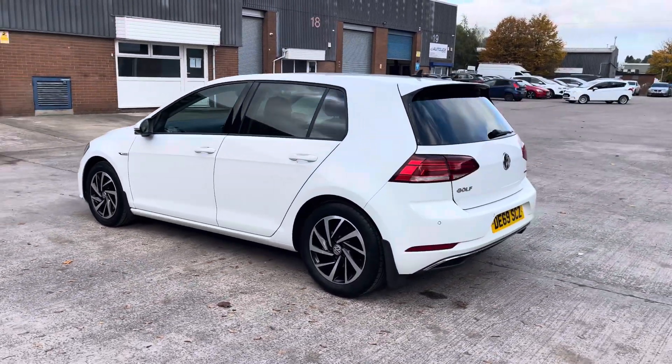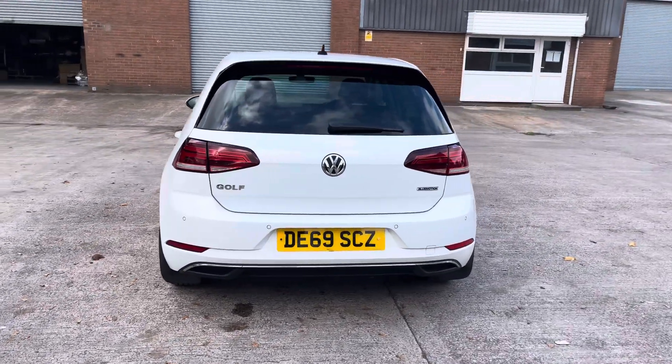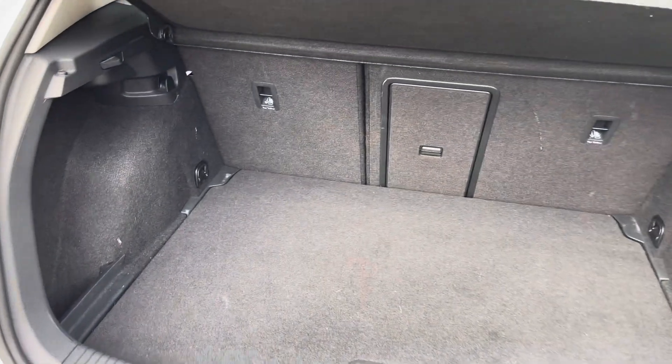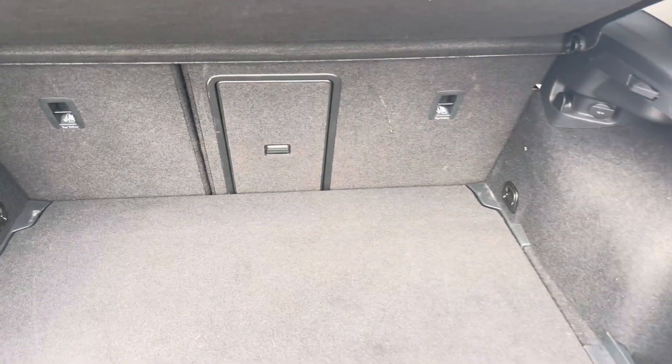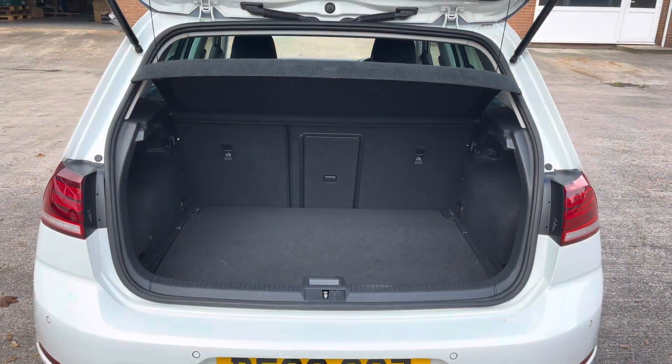This particular model is finished in the pure white paintwork and has around 38,935 miles on the clock. Into the boot now, we can see that there is enough room for two medium-sized suitcases, plenty of room for your weekly shopping, and the rear seats are fully foldable should you require any more space.